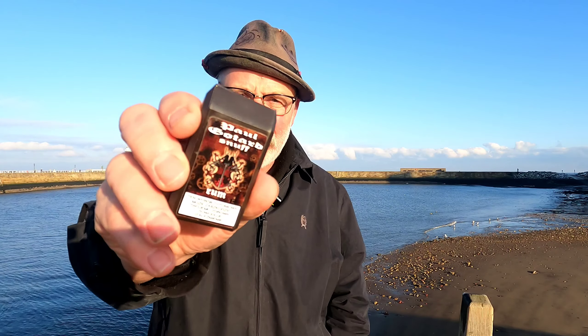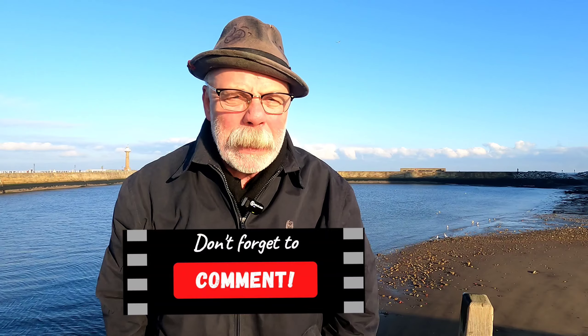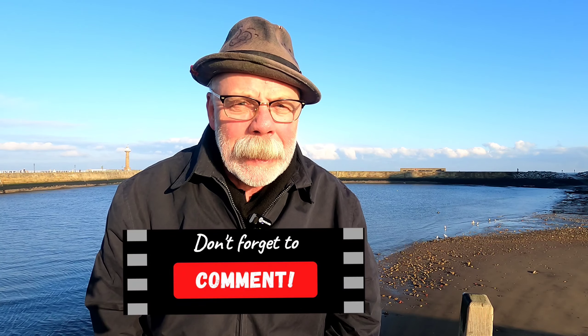I absolutely love that. I can't give it another top banana because I'm giving them all top bananas nowadays, but honestly mates, if you haven't tried Paul Gotthard, try them. If you haven't tried this one, definitely give Paul Gotthard rum a go. Thanks for watching, mates. I hope you like the new format of the videos, and don't forget, put your comments below - I love to get your comments, and don't forget my Simply Snuff Facebook page and all of that baloney.